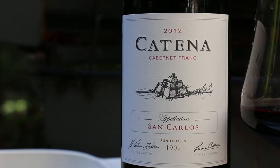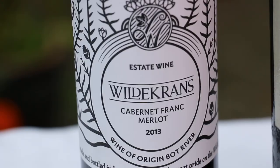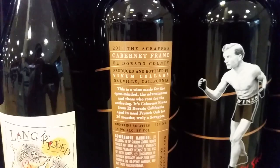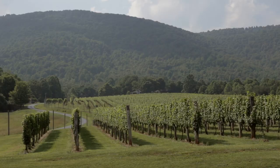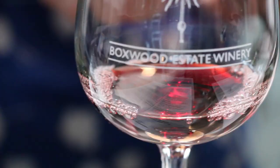Cabernet Franc grows all over the world now, and fortunately most other places actually put the grape name on the bottle. Look to countries like South Africa, Italy, Argentina, and even Hungary. And of course, in the United States — California, Washington, Oregon, and believe it or not, a lot of the North Atlantic winemaking region. Places like Virginia and Pennsylvania are really making some great Cabernet Franc.